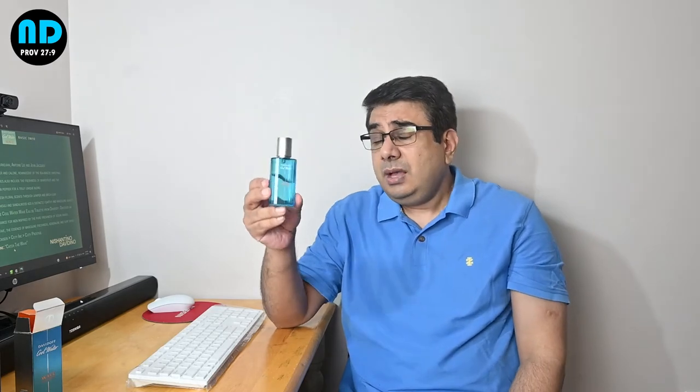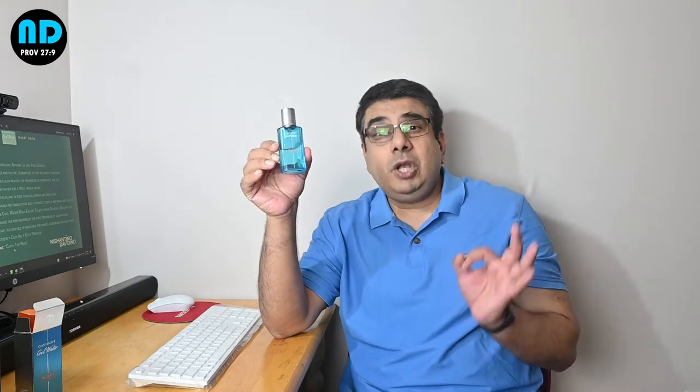Otherwise, this is a very weak scent, and I'm really sorry to say this. I tend to be positive when I review fragrances, but this is a very weak scent. This scent lasts a maximum of four hours on my skin. The opening is the best part of this fragrance — otherwise, it becomes a very average scent. But I use this for the opening, and this is an out-and-out summer scent.